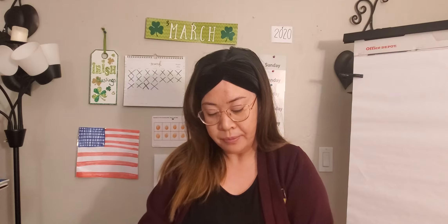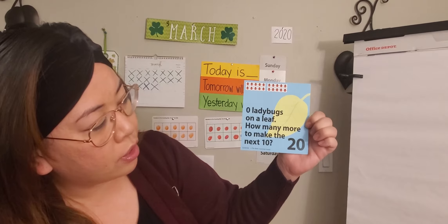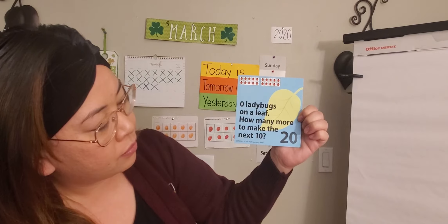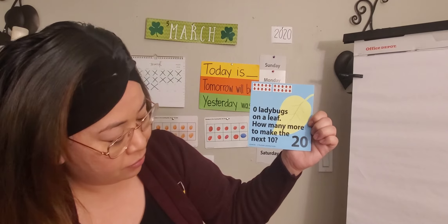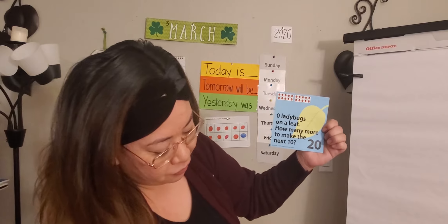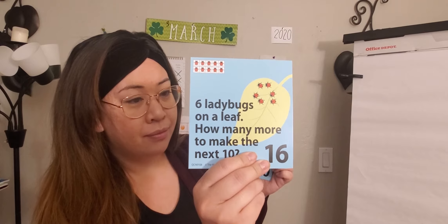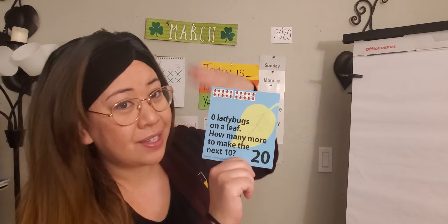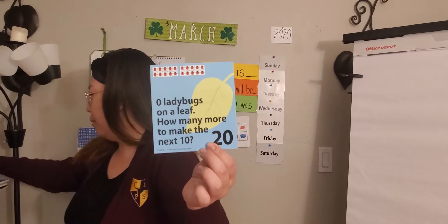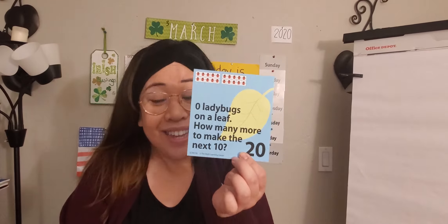I'm going to go ahead and tuck this away because now we have another question to answer. Zero ladybugs on a leaf — how many more to make the next 10? There are no ladybugs here. Did we already make the next 10? We sure did. From our last card, we were still working to make the next 10. We made it — we now have 20. Now, if we want to think about the next 10, how many more ladybugs do we need? 10 — you're right, we need 10 more.